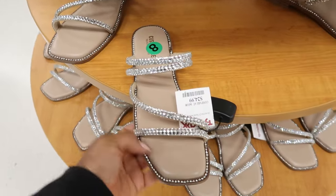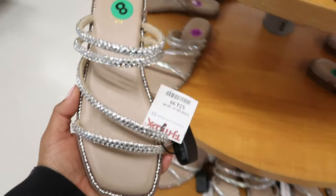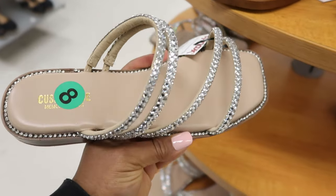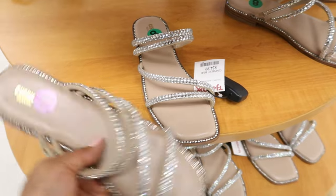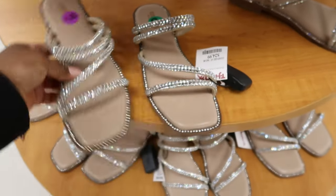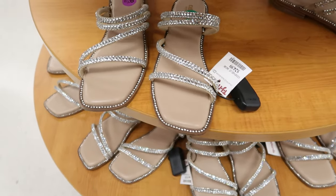And then they have these ones, which are really cute. These are $24.99 as well, and these are flats. These are by — I think it's called Cushion or Cruisin'. I can't tell because they have it covered up with a sticker. But again, these are $24.99.